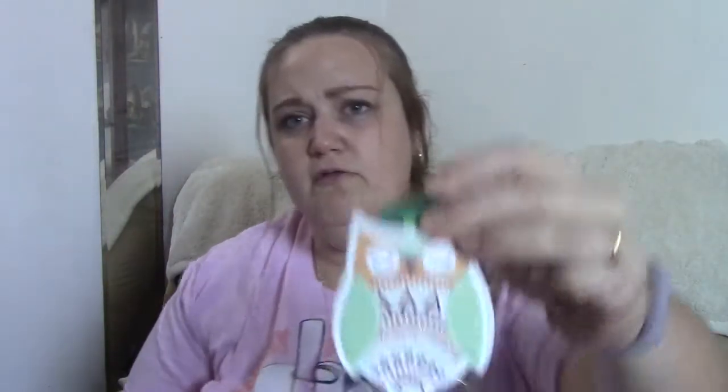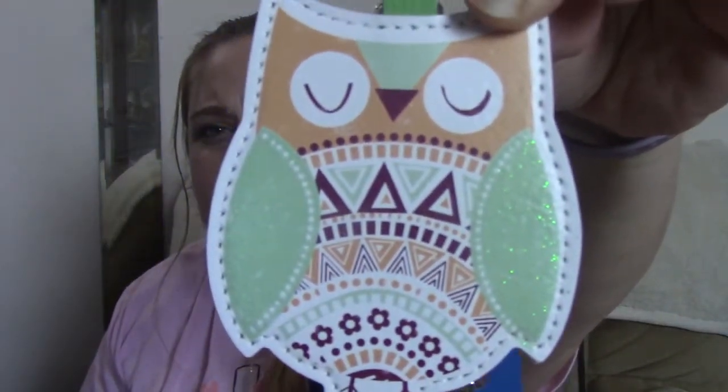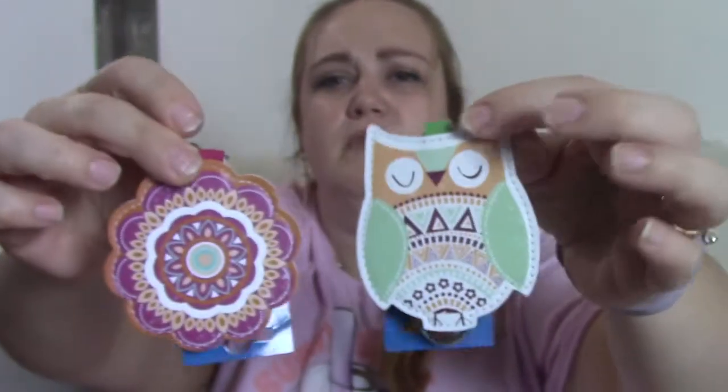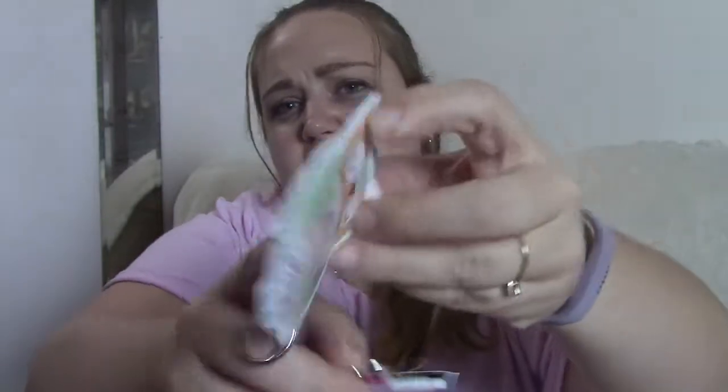The next key chains I found — I didn't see anyone haul these yet, but I thought these were super cute. This one is a little owl and this one's a little mandala — they're like that faux leather. I thought they were super cute, especially the owl. I love owls and I just love that he's like mint colored. I love his coloring — he's super precious.